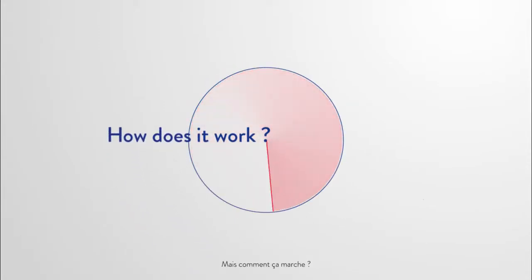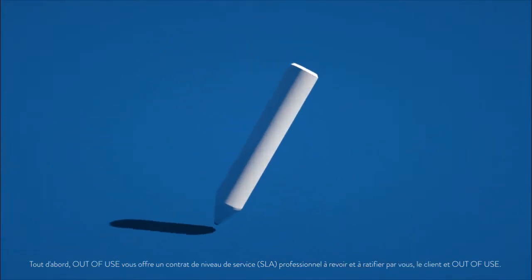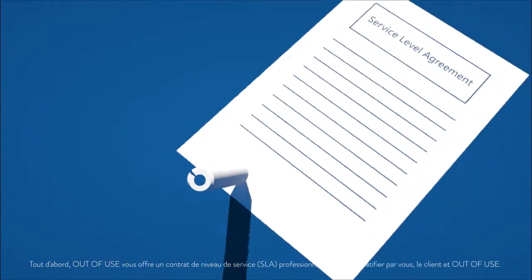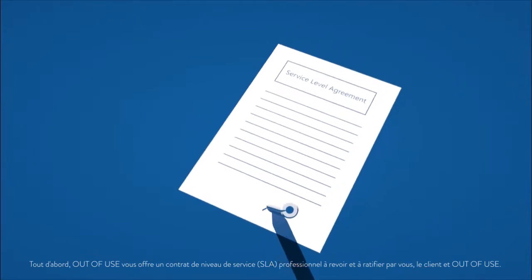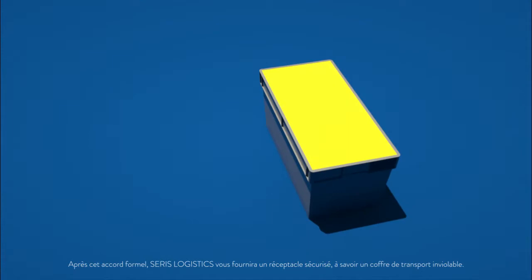But how does it work? First of all, Out of Use offers you a professional service level agreement to be reviewed and ratified by you, the client, and Out of Use. After this formal agreement, Seris Logistics will provide you with a secure receptacle in the form of a tamper-proof transport case.